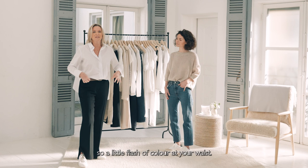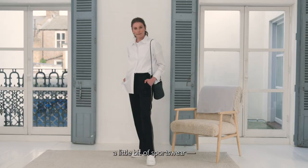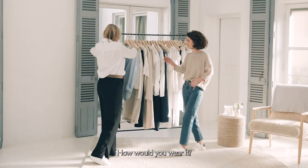It's got a little slit at the hem, and belts are back — a little flash of colour at your waist. The other way you can do it is to wear it with something like a sporty trouser, a little bit of sportswear, mixing up something more masculine with something that's a little bit sports luxe.